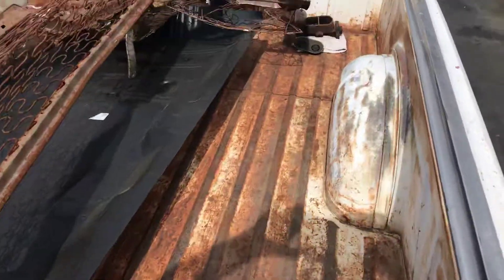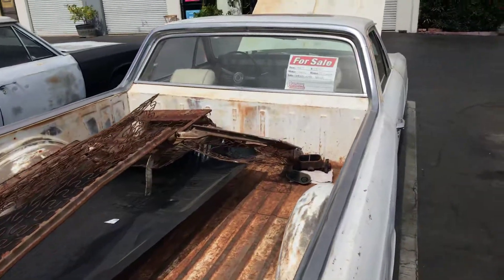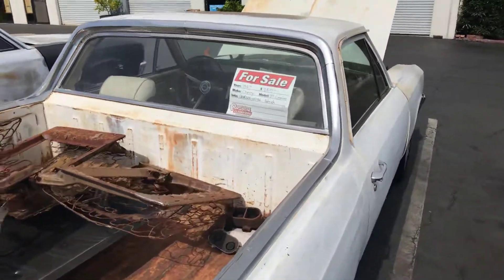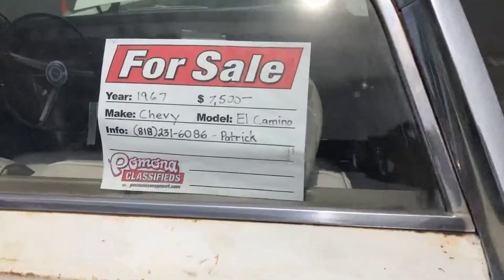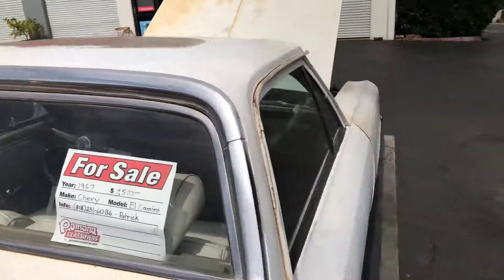The bed's in good shape. Like I said, I've got the replacement floor panels. And there she is — that's my information. Boom, thank you.